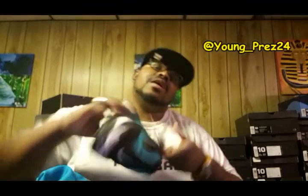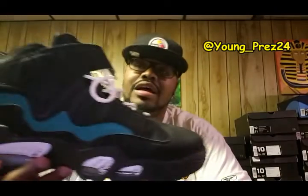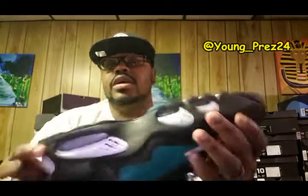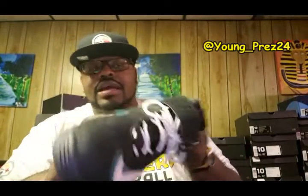I grabbed this jacket to match these shoes right here — the Emerald Griffeys. It matches up pretty good. When I wear this together I'll show y'all a video with the whole fit, you know, decked out like I do.